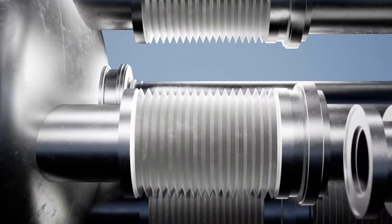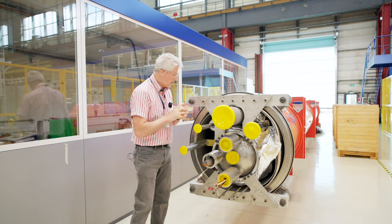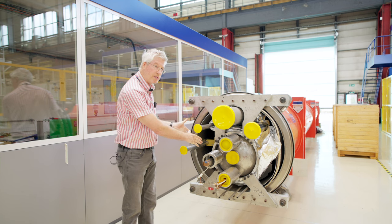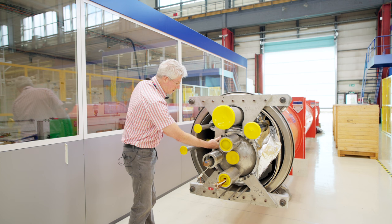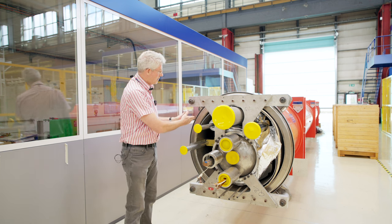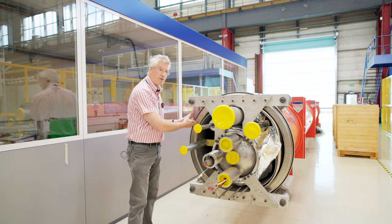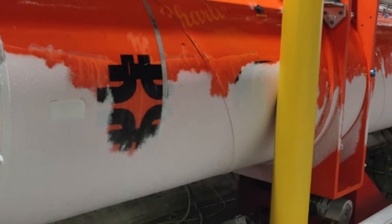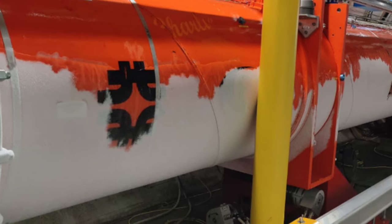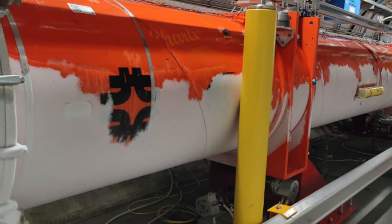The helium entering the vacuum space stopped the LHC from working because the vacuum was no longer operating. It created a thermal conduction between the magnet and the vacuum vessel, everything started to warm up, and many of you may have seen the photos where we ended up with a lot of frosting on the outside surface of the vacuum vessel.